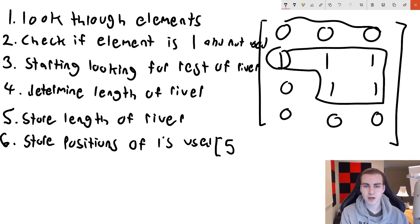So now I've come up with an algorithm that I think makes sense: look through all the elements, check if the element is a one and hasn't been used, then start looking for the rest of the river, determine the length of the river, store the length, store the positions of the ones used, and finally return all the lengths of the rivers at the end. I've successfully broken this down into a series of steps.